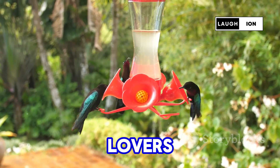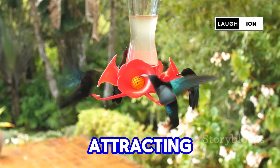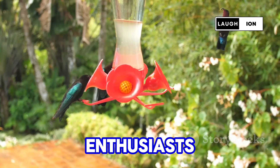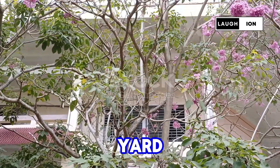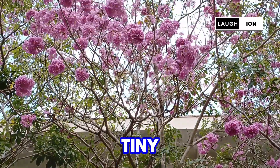Why do 90% of bird lovers say this flower is a must-have for attracting hummingbirds? Hi there, garden enthusiasts! If hummingbirds are your jam, then you need this vibrant flower in your yard. It's the bee's knees for these tiny flyers.